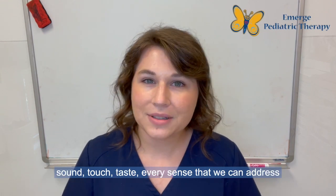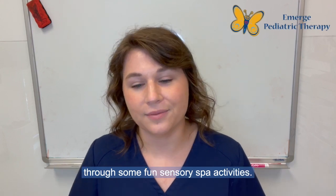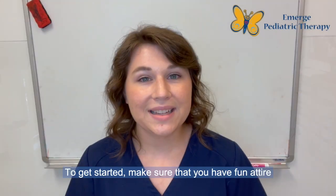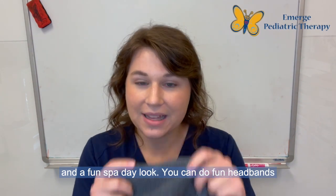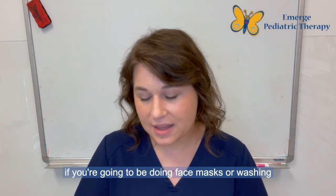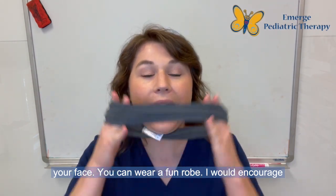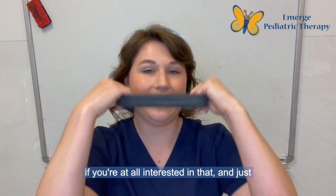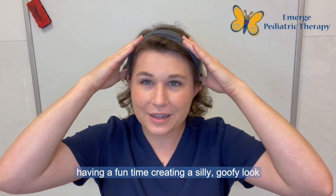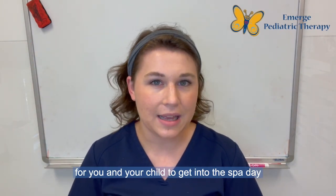Our sight, sound, touch, taste — every sense that we can address through some fun sensory spa activities. To get started, make sure that you have fun attire and a fun spa day look. You can do fun headbands if you're going to be doing face masks or washing your face, you can wear a fun robe. I would encourage maybe doing some cucumbers over the eyes and just having a fun time creating a silly, goofy look for you and your child to get into the spa day mood.